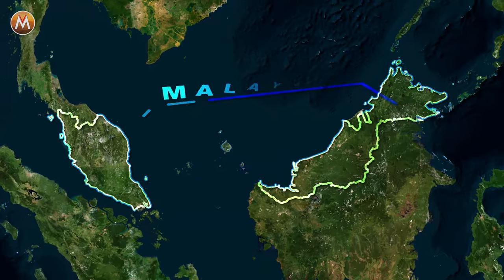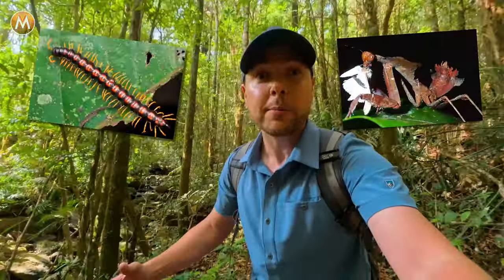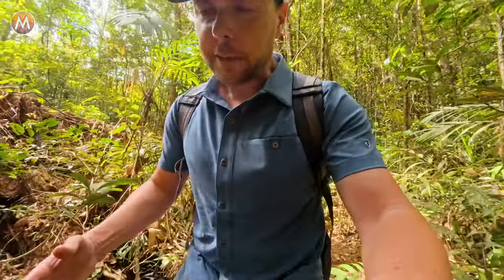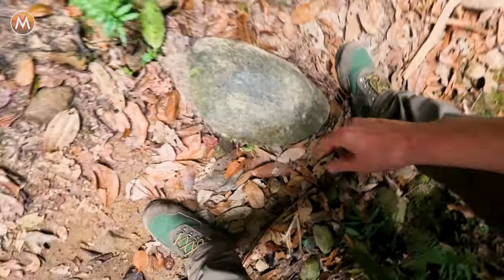In today's video we are searching deep into the jungles of Borneo looking for some of the most prehistoric creatures that still are alive today — creepy-crawly animals that could have lived right next to the dinosaurs. And if we're lucky enough, we might even come across the grail animal, the animal I want to find the most: the trilobite beetle. I'm going to be looking for stumps, old rotten logs, flat rocks — things that we can flip that might conceal some of the creatures we're trying to find.